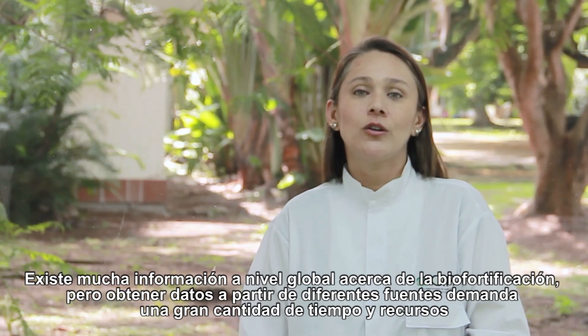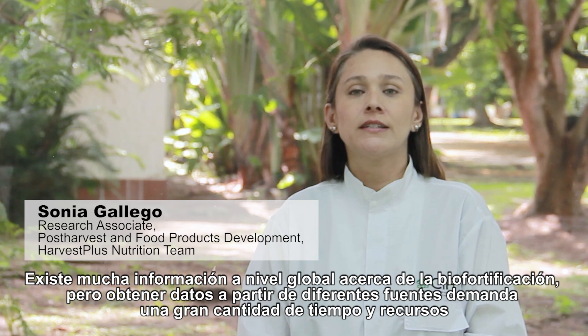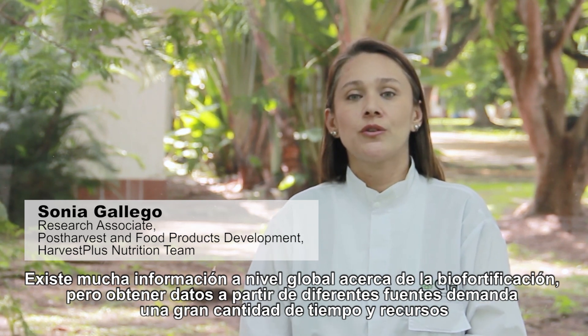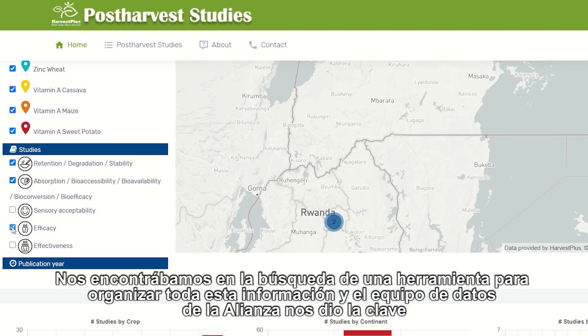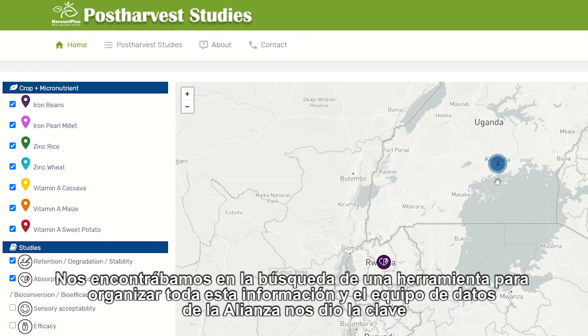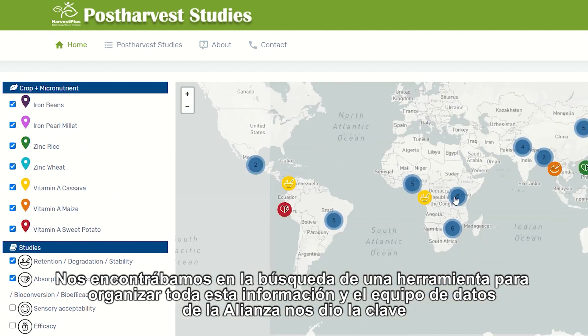There is a lot of information on biofortification worldwide, but getting data from different sources is time and resource consuming. We were looking for a tool to organize all this information, and the data management team of the Alliance gave us the key.